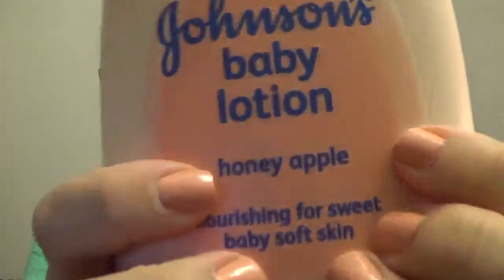Thank you for bearing with me — we're almost done! The last skincare item is Johnson's Baby Lotion in the new Honey Apple flavor. It smells so, so good. I've always used their lavender one, but this smells amazing — kind of like candy, but not sugary candy, more like healthy candy. It just smells so good.